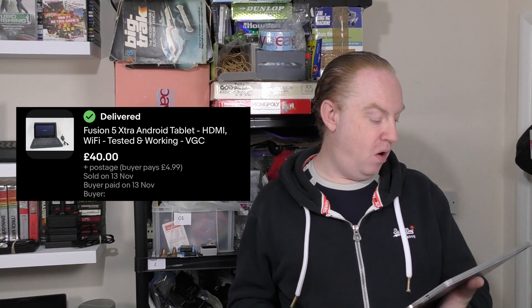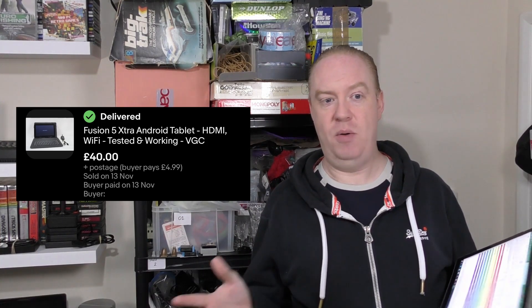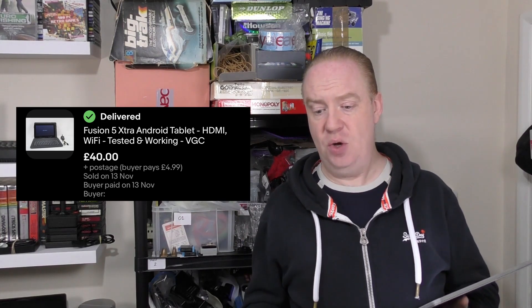Next up we've got the Fusion 5 Extra Android tablet. I remember this — I think it was the first early morning Sunday boot fair we went to, which would have been the video that came out a couple of weeks ago. The seller had two Android tablets and this was one of them. I paid £15 for both, so about £7.50 for this one. It sold for £44.99, landing us a £29.86 profit — a 66% profit margin. I've still got the other one listed and people have been looking at it recently.